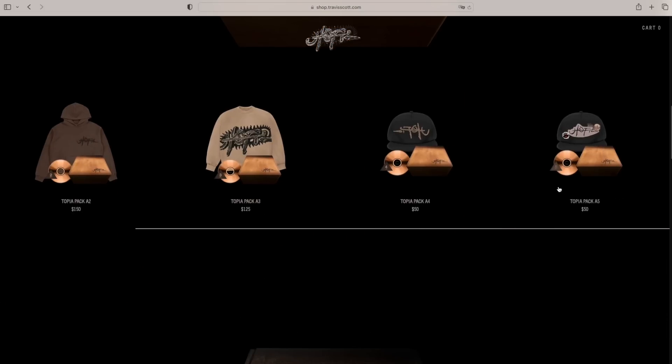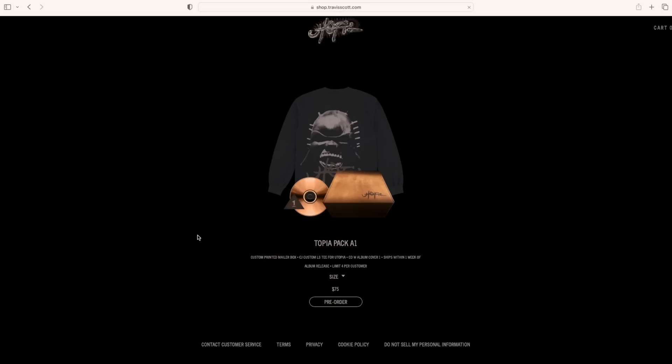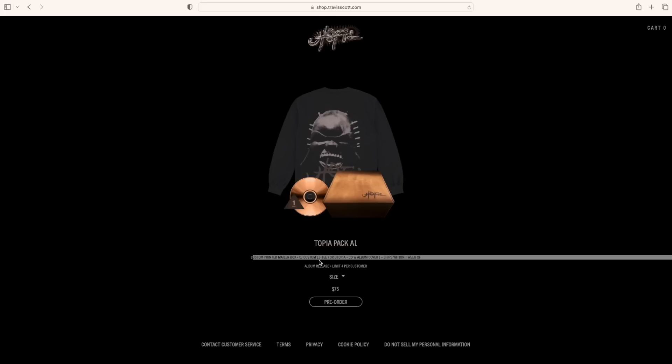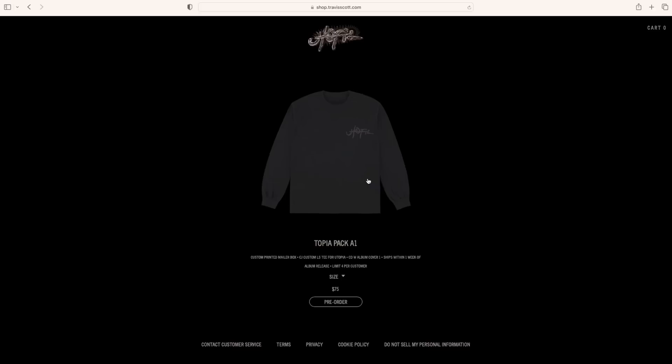You're sometimes paying $125 for a sweatshirt and then not getting it for three to four months later. You'll find out, which is a pleasant surprise relative to this drop, that a lot of his merch — if not all of it for this Utopia drop — is actually releasing one week after the release of the album. Yes, you heard that correctly: you're actually going to get your Travis Scott Utopia merch on time.